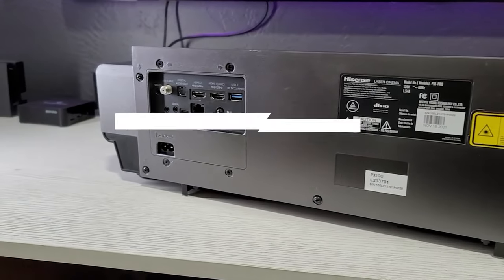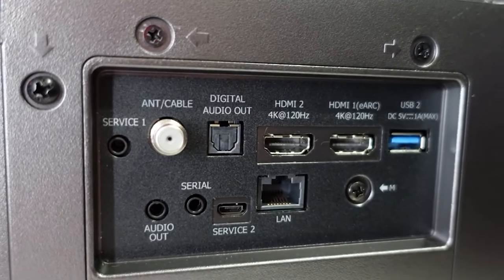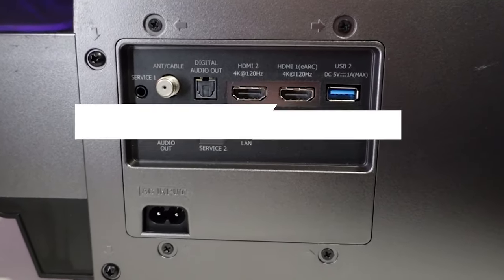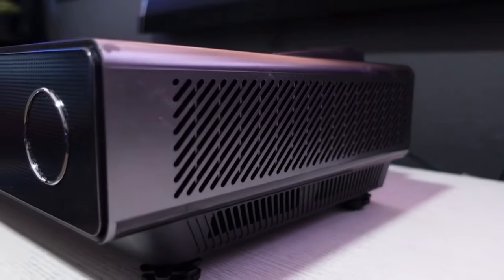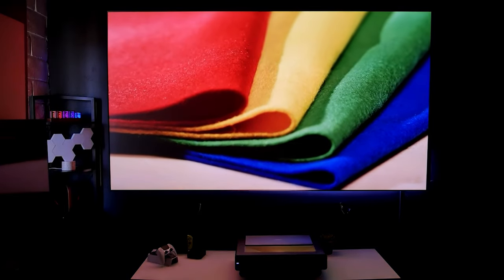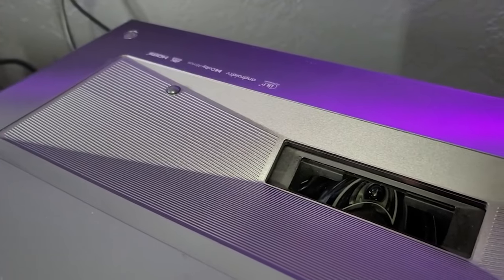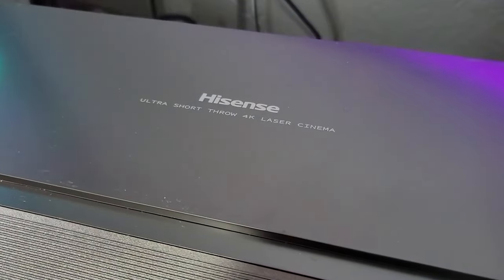The inbuilt 30W speakers with Dolby Atmos round out the high-end experience and can be complemented with a separate sound system routed through HDMI if you wish, although there is no need for this in a smaller space. The 0.25 throw ratio means that the projector operates between 0.9 and 1.7 feet from the wall to produce an image between 90 and 130 inches, big enough for any home theater. With a plug-and-play setup, it couldn't be easier to get started, with Android TV pre-installed allowing for access to most streaming services.